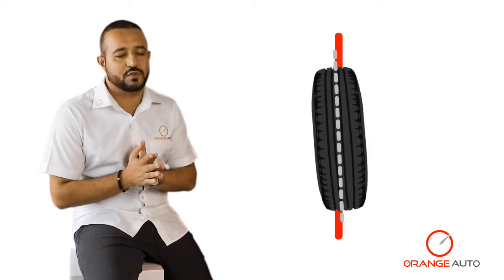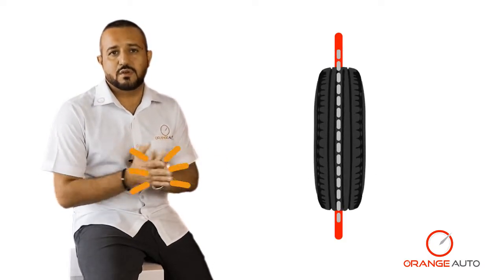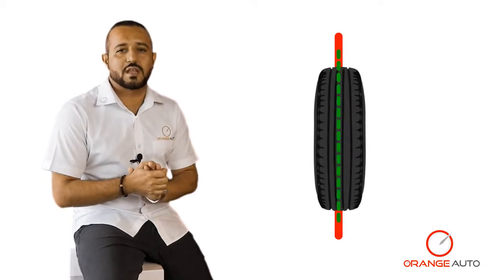Second, check the tread pattern of your tires. If you notice uneven tire wear or your tires are smoothed out, this could mean you have bad alignment, in which case you would need to change them and get your alignment fixed.